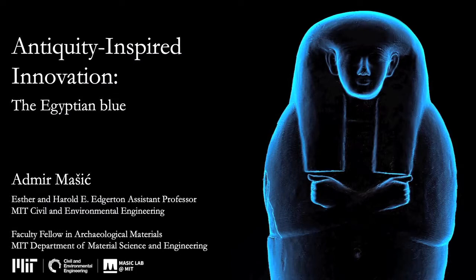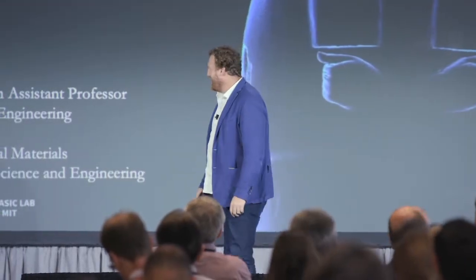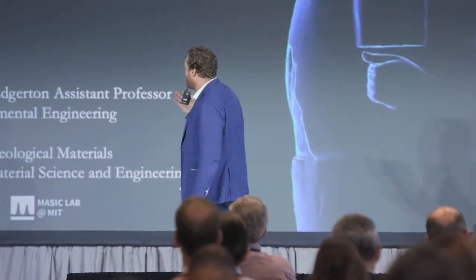With a material scientist, this is definitely a challenge that I tackled here at MIT. And I will talk about antiquity-inspired innovation.